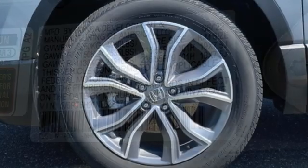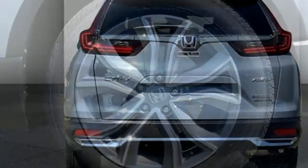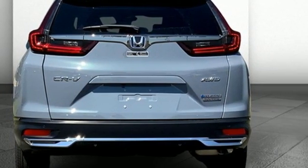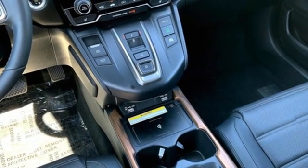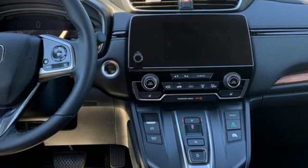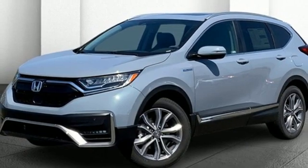Continuously variable automatic transmission, front heated leather bucket seats, integrated navigation system with voice activation, auto dimming rear view mirror, dual zone climate control, inductive device charging, streaming audio, hands-free liftgate, remote engine start, and inline four-cylinder engine. Experience it for yourself today.